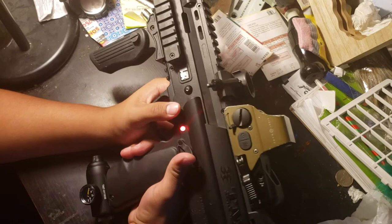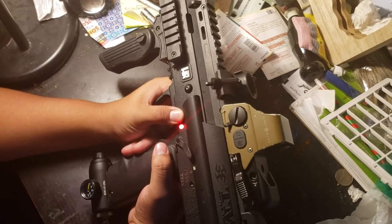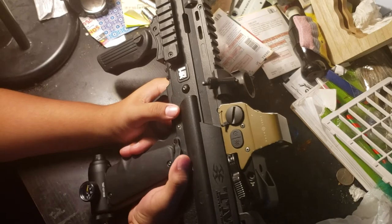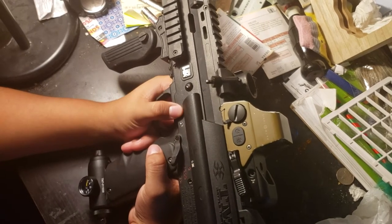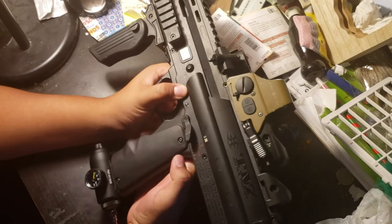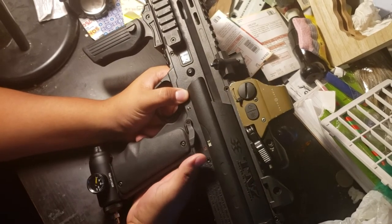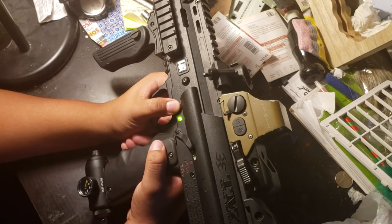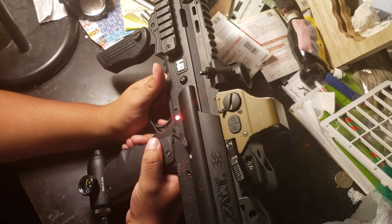Another thing to show you: if you happen to own this gun, you're going to have problems if you don't know how to operate it. You cannot turn it on while the fire mode is set to full auto, burst, or single fire. It must be set to safety first, and then turned on. From there, you can operate the gun.